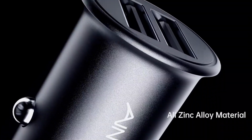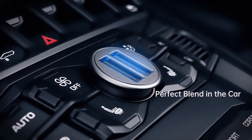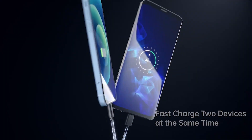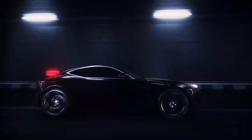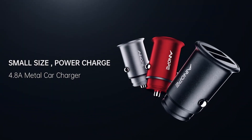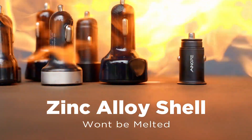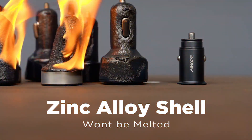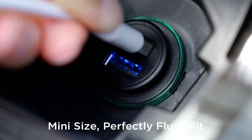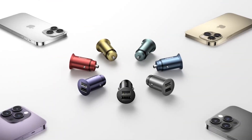One of the standout features of this car charger is its full zinc alloy body. Not only is it scratch-resistant and durable, but it also adds a touch of attractiveness to your car's interior. Unlike plastic chargers, this metal USB car charger will not overheat at high temperatures, ensuring your safety and the safety of your devices. The Inope Car Charger is also equipped with multiple protections against overcurrent, overcharging, and overheating, so you can rest easy knowing your devices are protected.